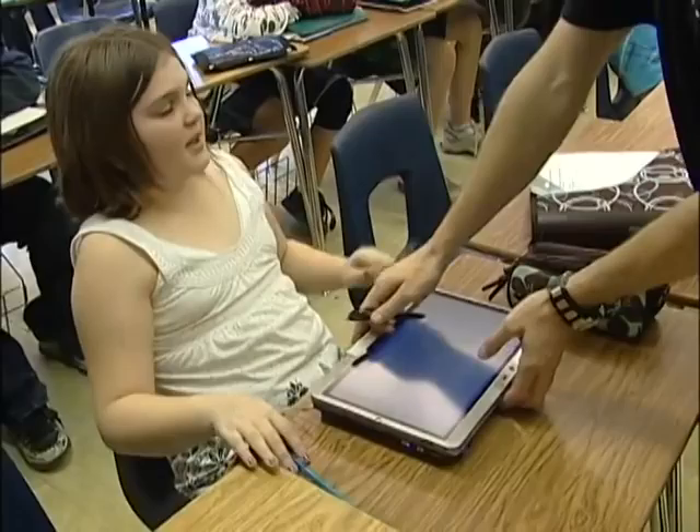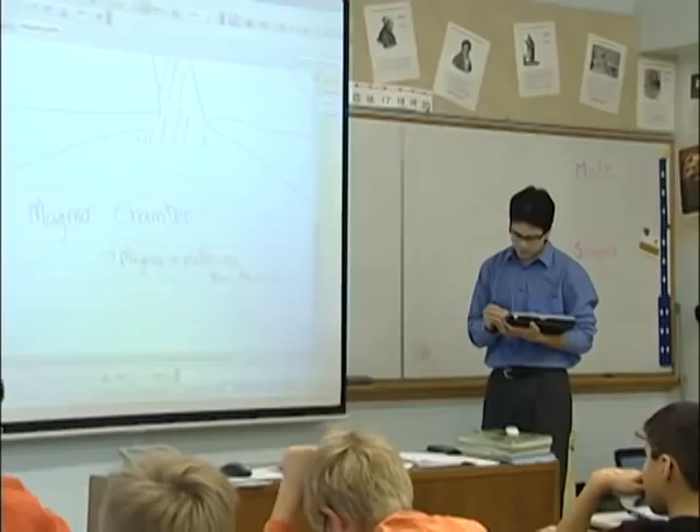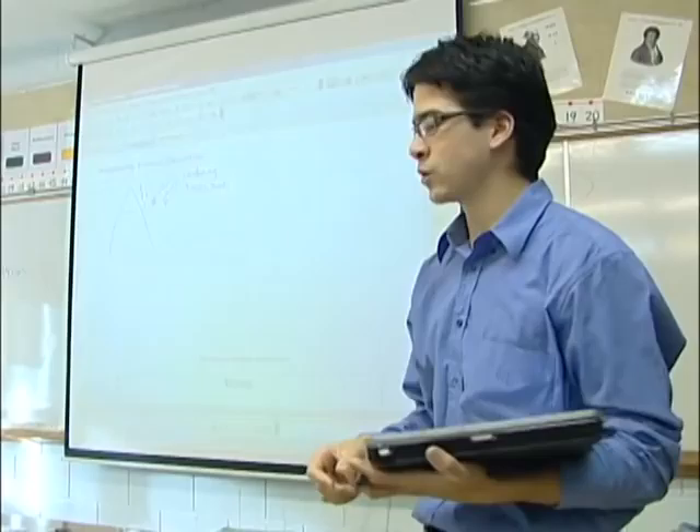This is a wireless tablet PC. For teachers at Wilson Middle School, it's quickly become the most valuable teaching tool they have. One teacher says: 'I could not imagine teaching anymore without my tablet. It's the first thing I turn on in the morning and the last thing that goes home with me at night.'